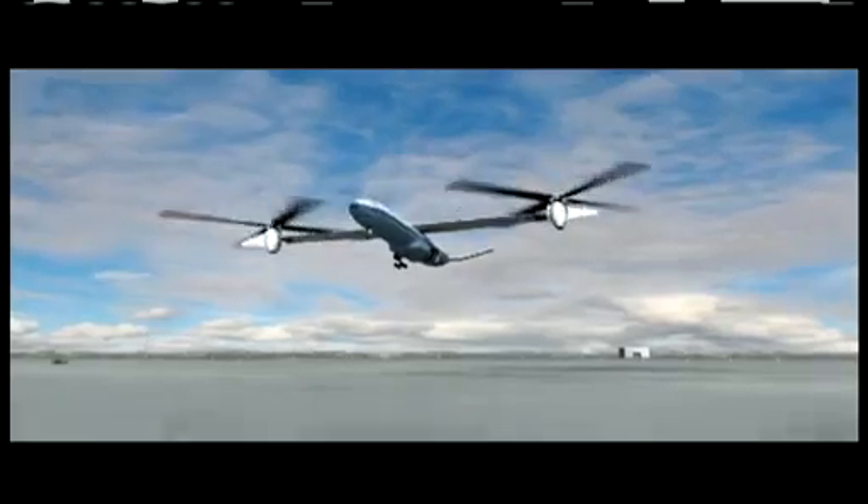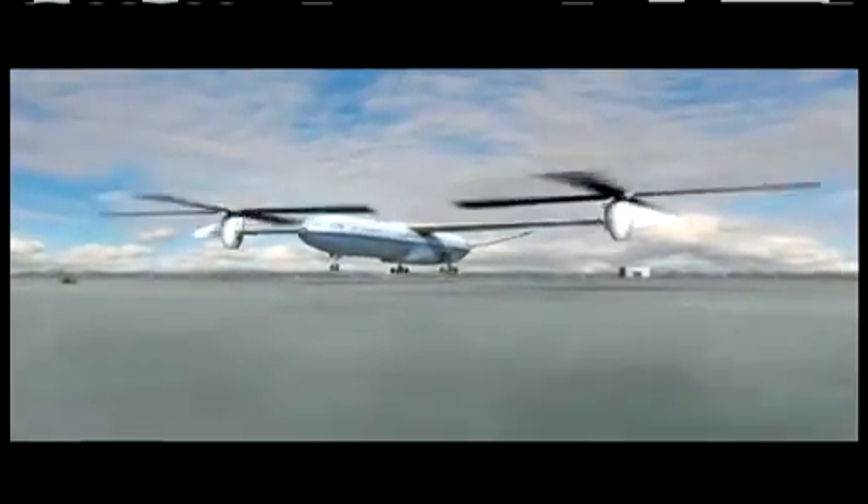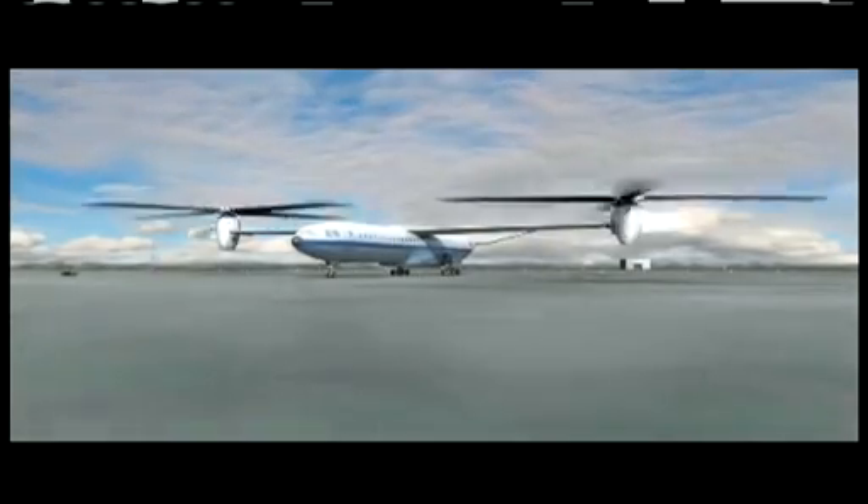When we look at different configurations and how airports work, the ability to take off without a runway means you can get off the ground faster and turn around the airplanes faster. If you could move a large amount of people without waiting for a runway slot, you can make a big difference — up to 30 percent more people through the airport system.